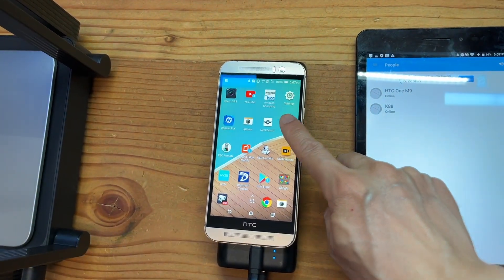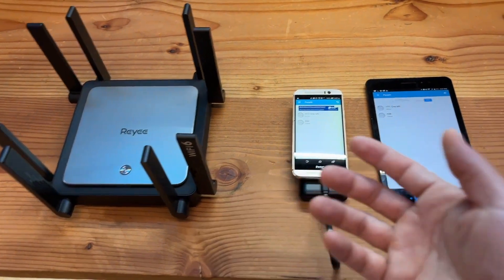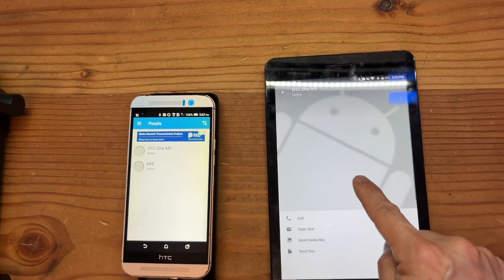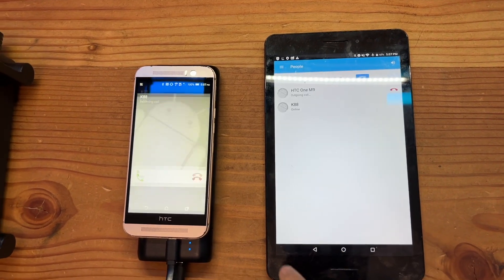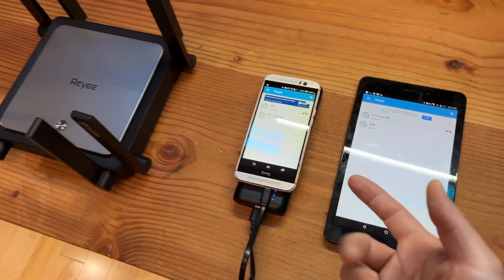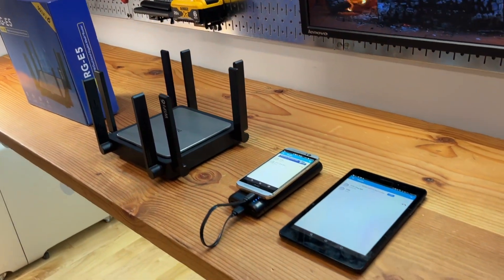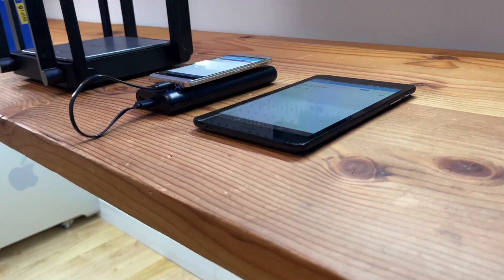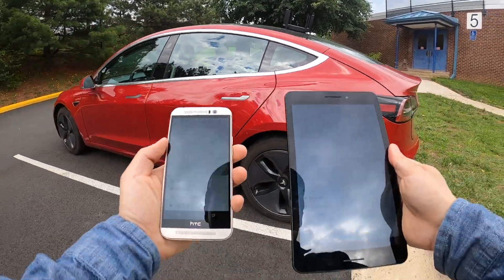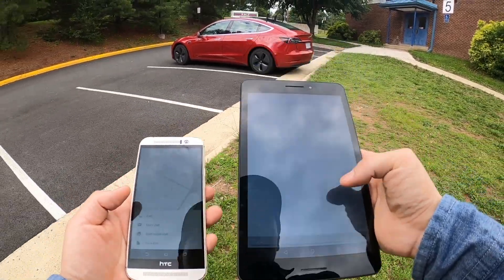The software I'm going to be using for the range test is called Talkie. It's a free app on Android where two devices connected on the same router will be able to text and call each other. For example, I'll pick the HTC M9, call, and receive the call here. It does not require internet — as long as they are connected to the same router, these two devices can communicate with each other.